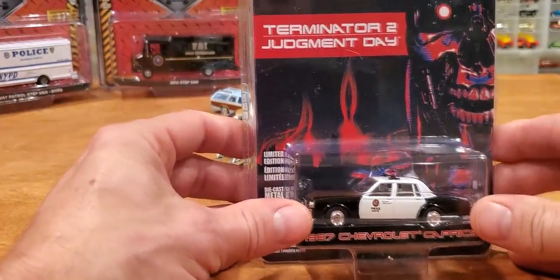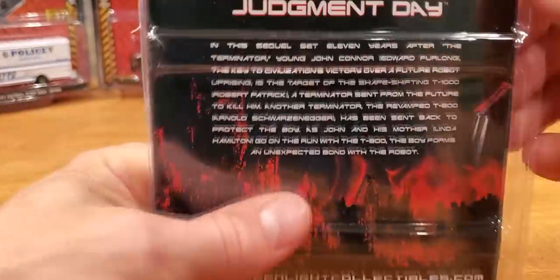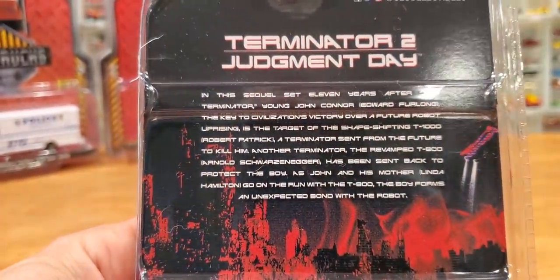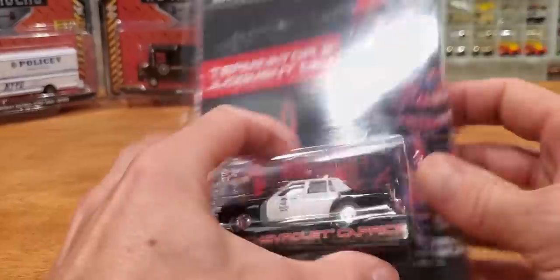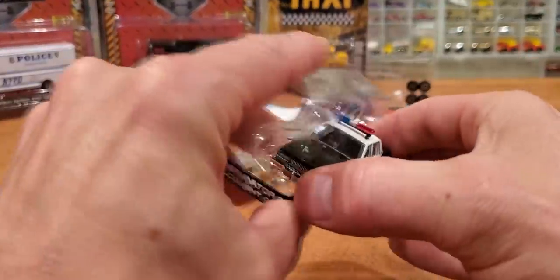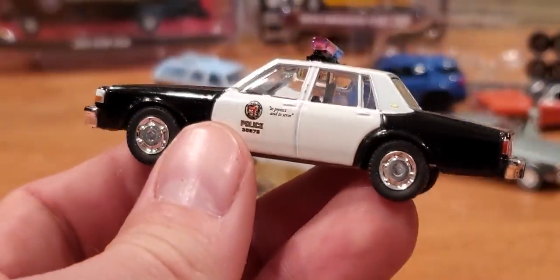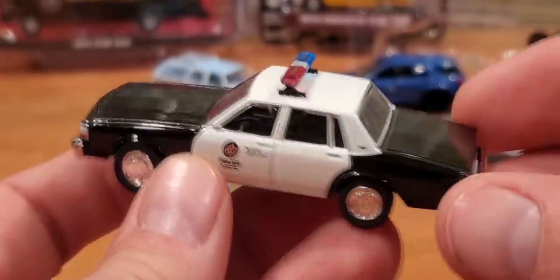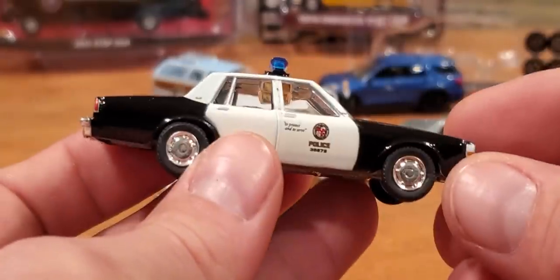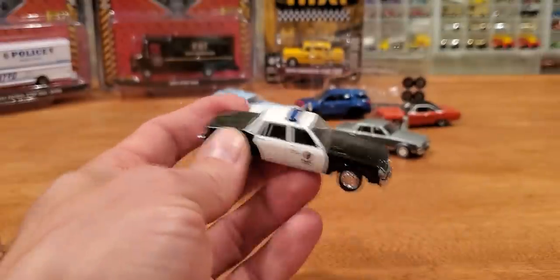This next vehicle is from Terminator 2 Judgment Day — an '87 Chevrolet Caprice. This is one of my favorite movies growing up. If you haven't watched Terminator before, well there are many versions of it now, so it's probably unlikely you're unaware of it. Here we have a very nice casting. It's a movie car, so it looks good — pretty simple designs on it, really not much going on, just the old black-and-white theme.